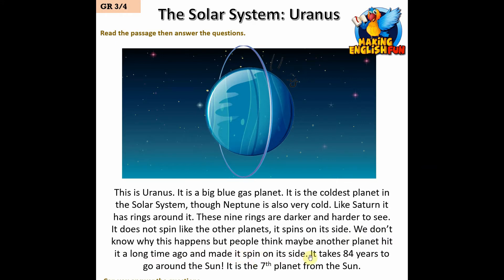It takes 84 years to go around the Sun. It is the seventh planet from the Sun.